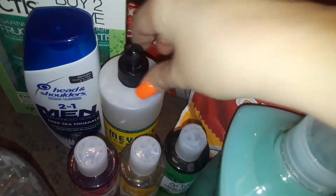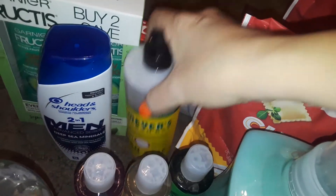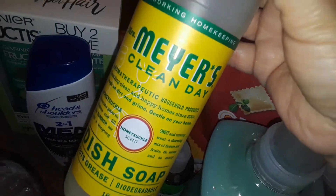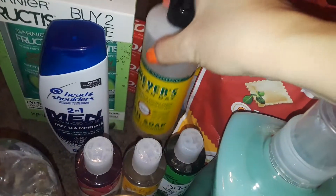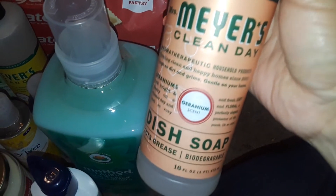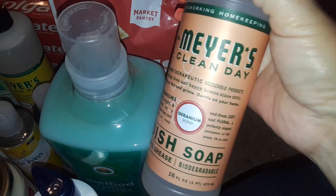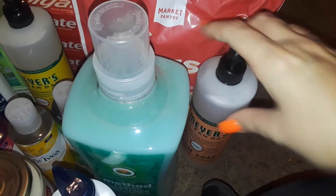I also picked up at Target this Mrs. Meyer's dish soap. This is the Honeysuckle one — the yellow bottle. And then I also picked up another Mrs. Meyer's dish soap. This is the Geranium, which is the floral one. These are $4 a piece.